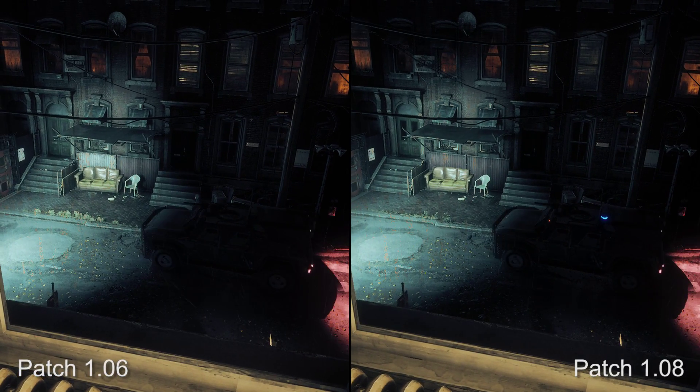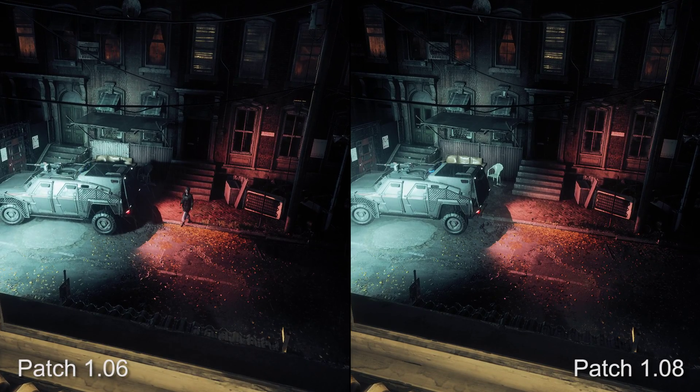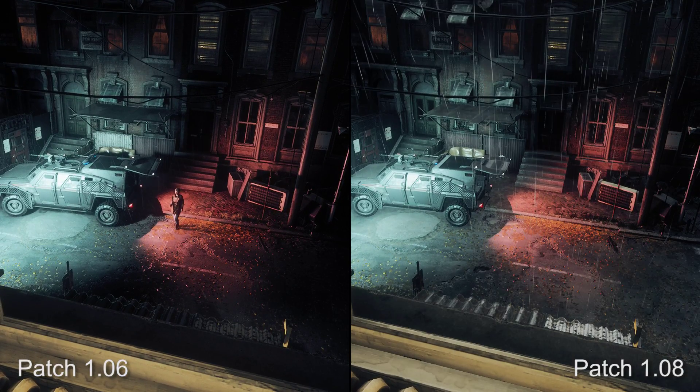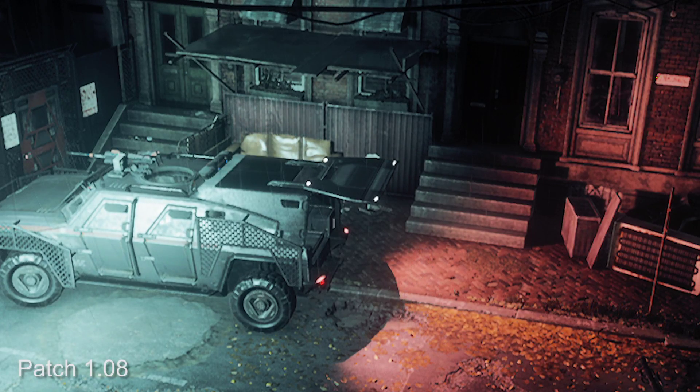Shadow quality is one aspect which has been paired back. In this scene we can see how real-time shadows on certain dynamic objects have been removed in the latest update. In this case, the tank here no longer casts a shadow directly beneath or to the right of it, resulting in slightly less depth to this particular scene.